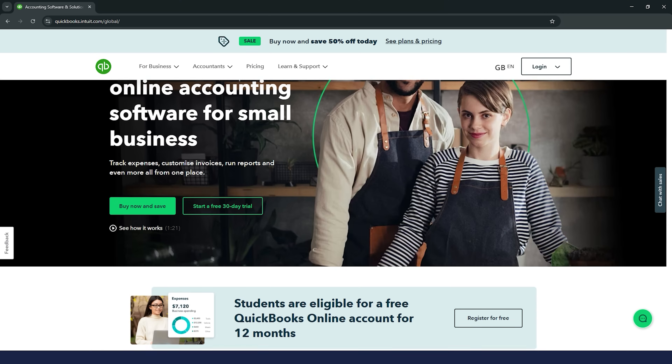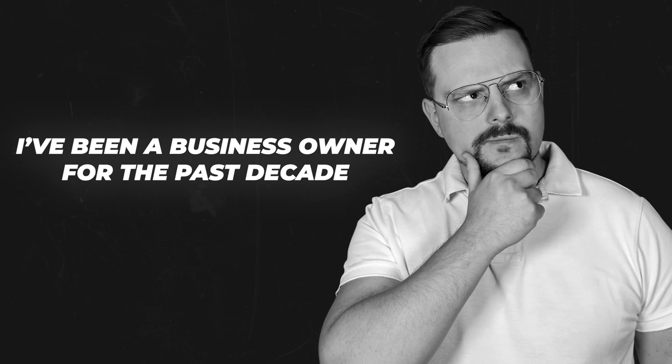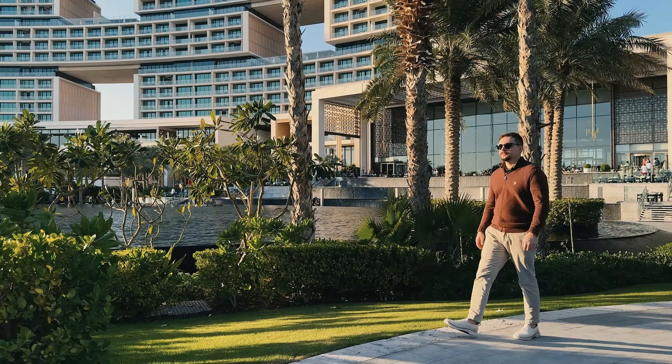If you are looking for a reliable accounting tool for your business, you've probably come across QuickBooks Online and Zoho Books. Both are popular options, but which one is the best fit for you? I'm Daniel and I've been a business owner for the past decade. On this channel I'm sharing my insights with you.